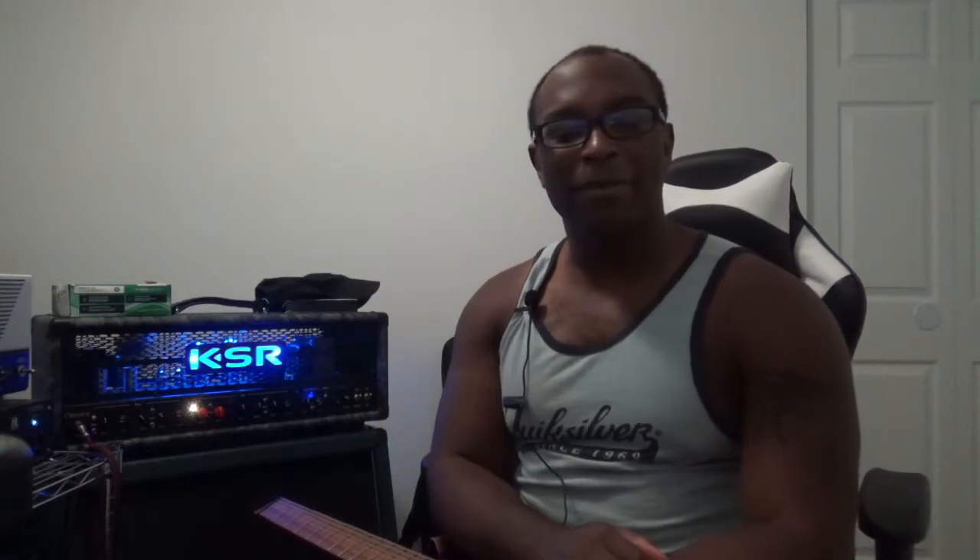Thank you all for supporting the Reverb page as well. I think I'm becoming a little bit — I won't say addicted — but I'm really liking the feeling of bartering, selling, and buying stuff on Reverb. It's a pretty cool thing and it also helps keep this channel going.